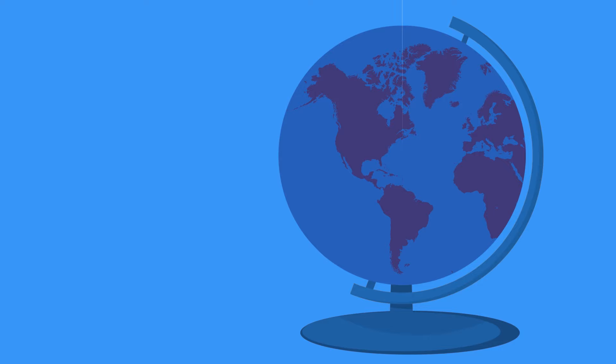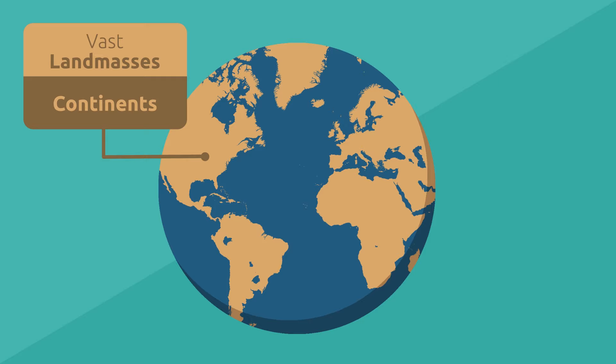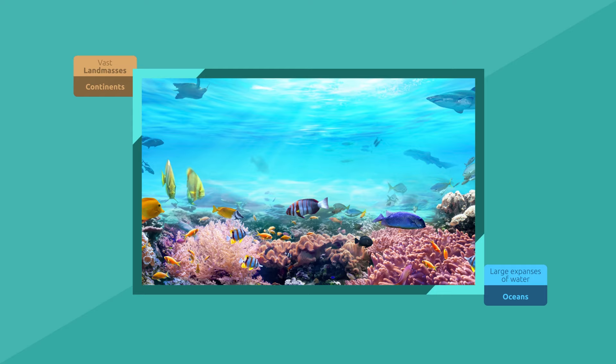Look at the Earth. As you can see, 71% of the Earth's surface is covered with water. Our planet is divided into vast landmasses, separated by large expanses of water. These expanses of water are called oceans.